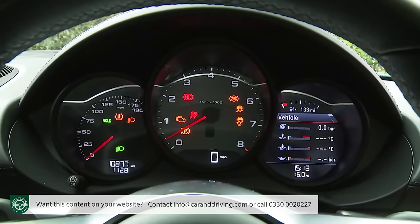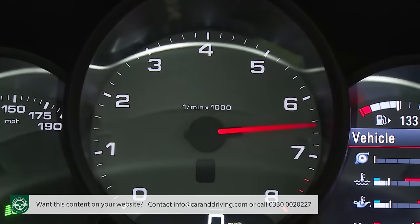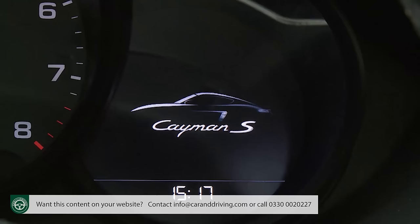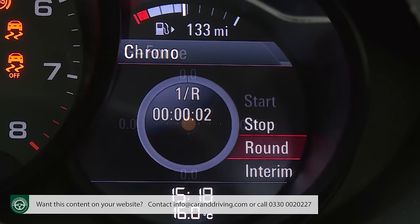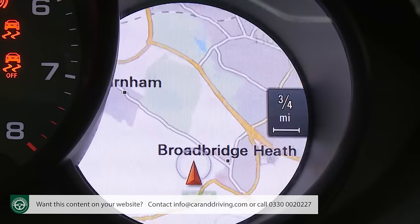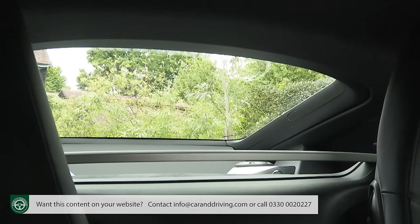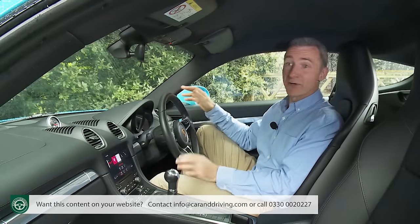The instrument binnacle is dominated by a rev-counter taking centre stage with a small digital speedometer at the bottom, while an analogue speedo sits to the left. On the right-hand side of the cluster is a 4.6-inch colour screen showing information from the on-board computer — a G-Force meter, stopwatch function, and it can also display map graphics from the optional satellite navigation system. It is a pity that parking sensors aren't standard, as over-the-shoulder visibility is somewhat compromised, though the wide windscreen and relatively thin A-pillars give a great view forward.